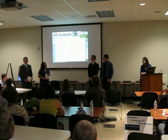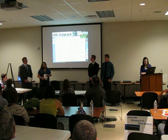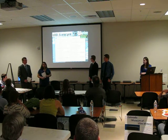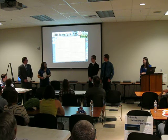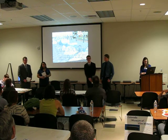This is our LEED scorecard. We got a score of 60, which makes us fully certified. It was very important to us to become fully certified at least, and we barely met that requirement. In the future, we plan to do more and become better. Thank you, everyone, for your time, especially the ACE mentors.